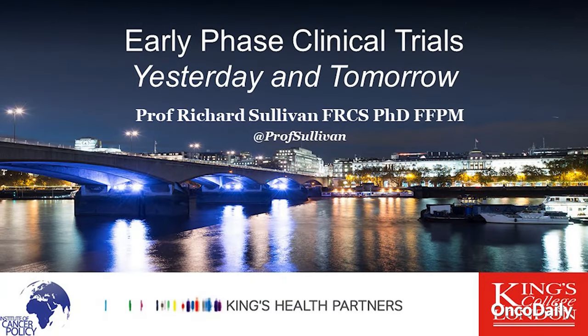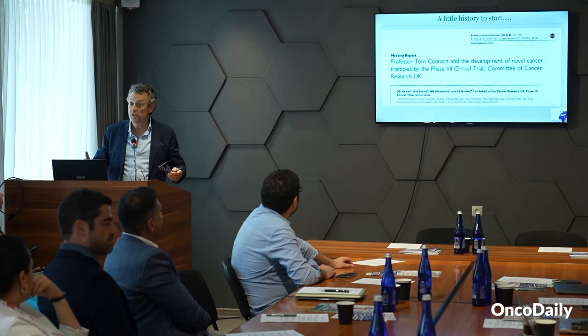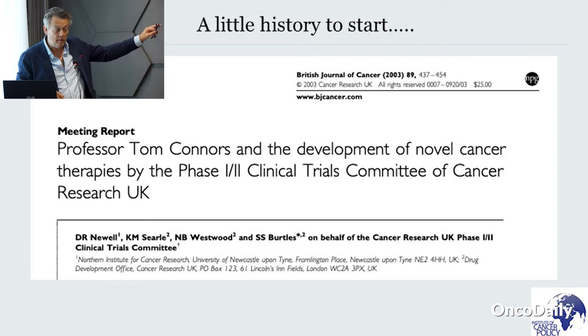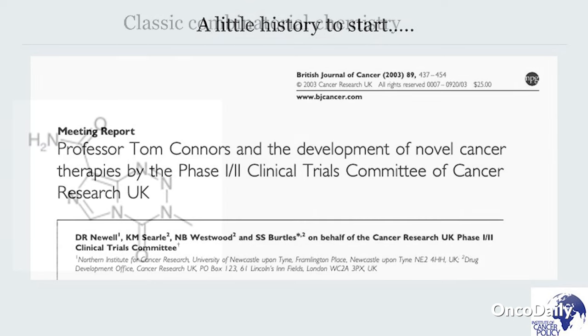A little bit of history. Once upon a time, I was the clinical director of an organization called Cancer Research UK, which is a very large funder of research in the UK. Going back to the 1990s, prior to that we ran our own drug development organization, where we developed an awful lot of very interesting molecules, some of which some of you will probably use today. This is a fantastic paper — if you want to read about the history of public drug development from a combinatorial chemistry point of view, this is one of the best papers.